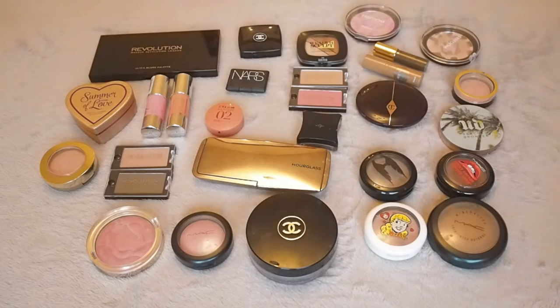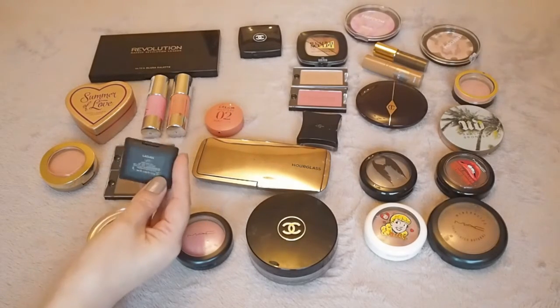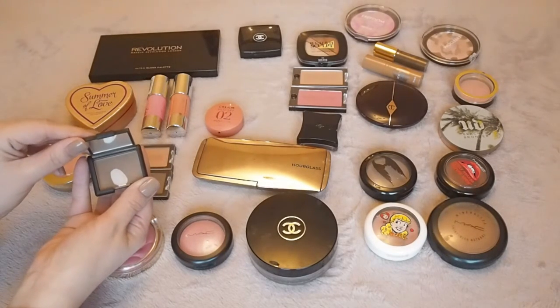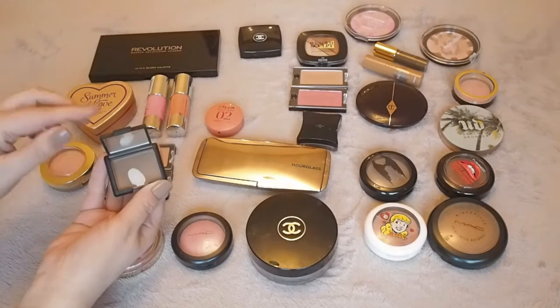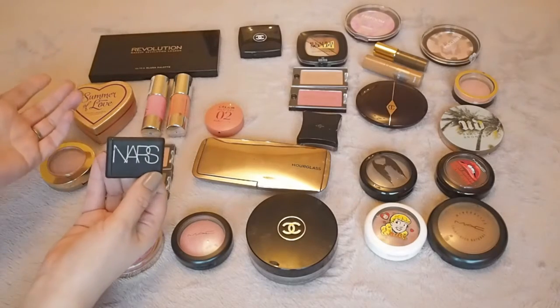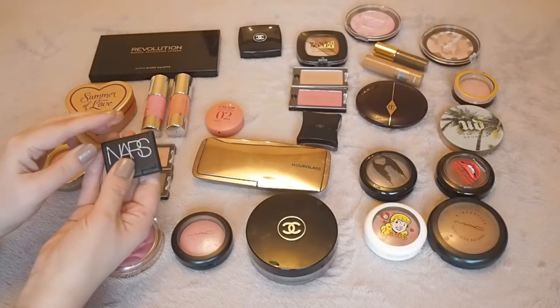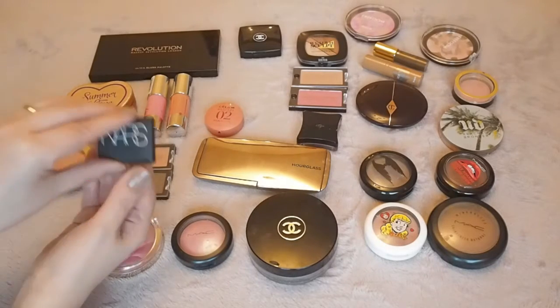So straight away I would keep this tiny little NARS Laguna bronzer, because I love it. I am going to buy the full size because I feel like I would use it. Alternatively, when we're in Sephora, I might just buy another tiny one. It's a really, really good shade. I think it's quite universal, I think it suits most people. So that one's a definite yes, I'm keeping it.